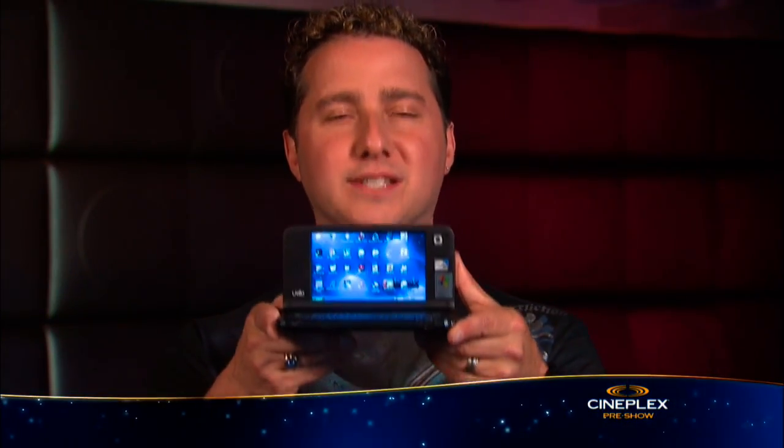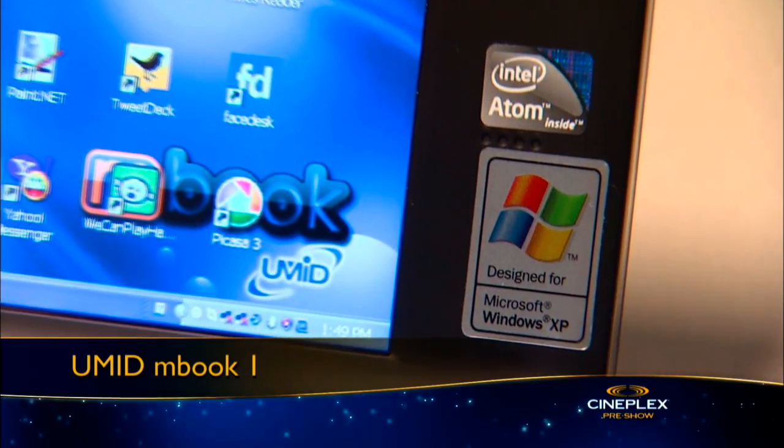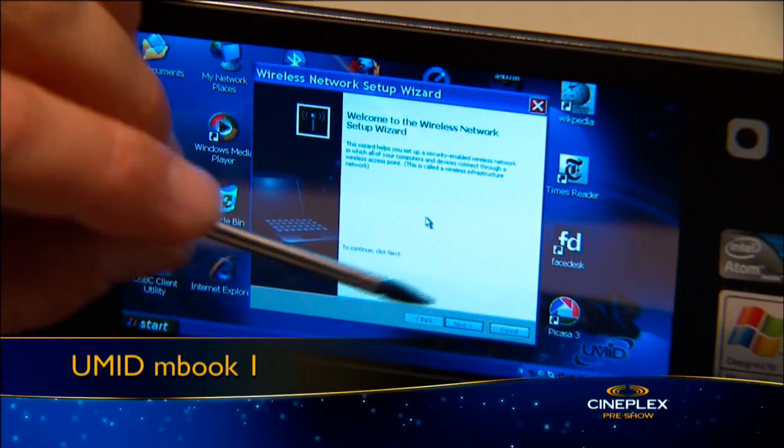Finally, how about the world's smallest computer? The UMID MBook 1 is a full Intel-powered Windows laptop that makes a netbook look big. The PC features a 4.8-inch touchscreen display, full keyboard, and integrated Wi-Fi for you to video chat via the built-in webcam. I'm Mark Saltzman, and enjoy your movie.